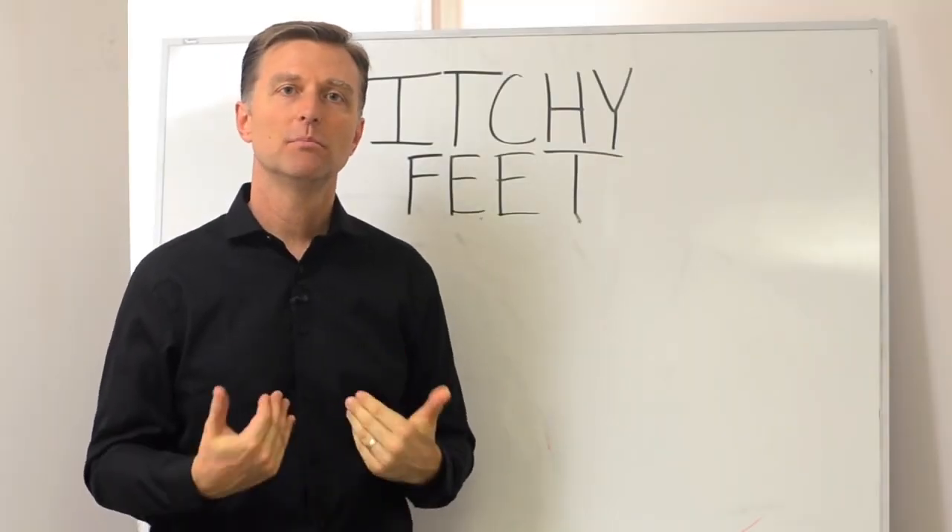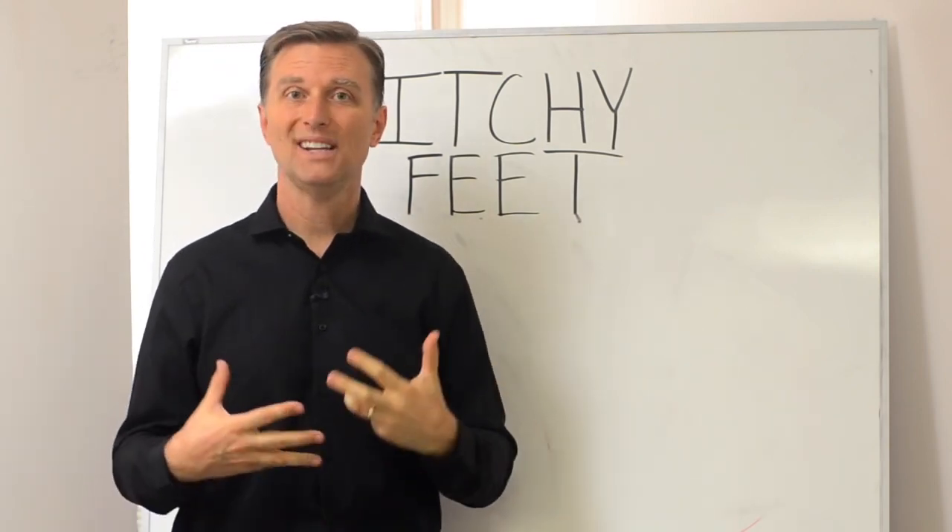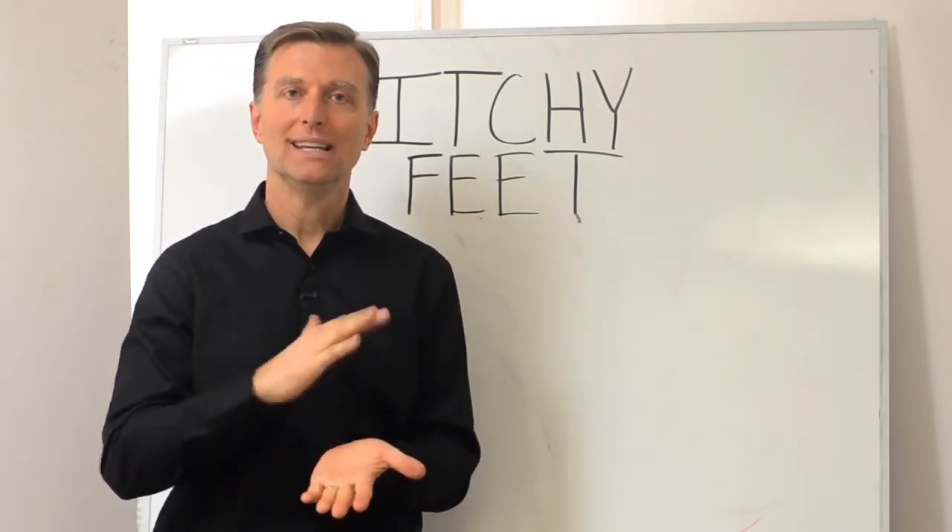Hey guys, it's Dr. Berg here. I want to show you the best remedy for itchy feet. Now, first of all, what is it when the bottoms of your feet itch — what is that?